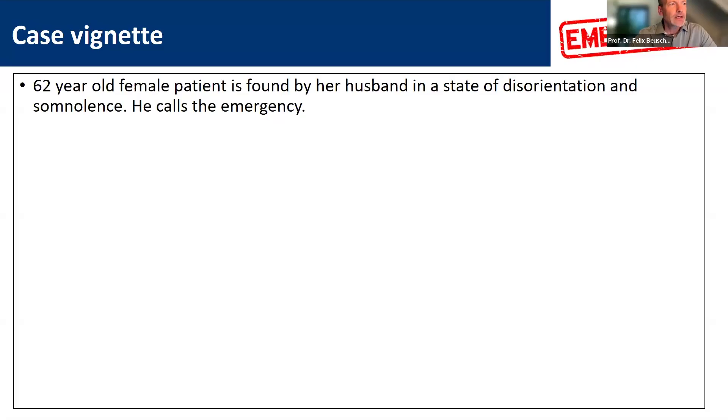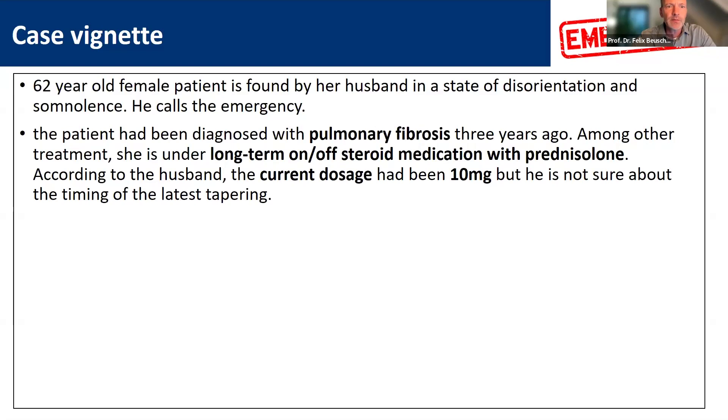I'm finally sharing my screen once again. I would like to end this session with emergency, and I would start off with another case vignette. Consider a 62-year-old female patient who had been found by her husband in a state of disorientation and somnolence. He calls emergency — he's very worried — and the team gets the history from the husband of the patient.